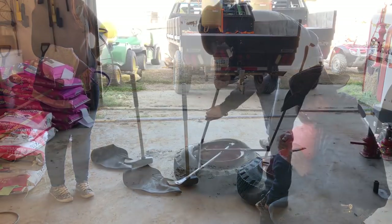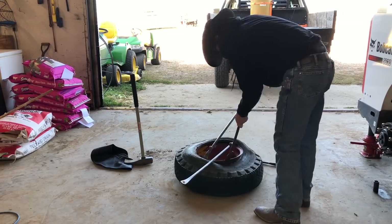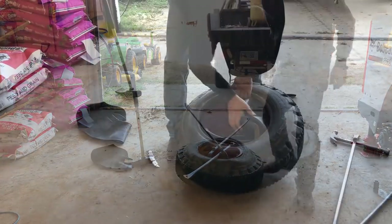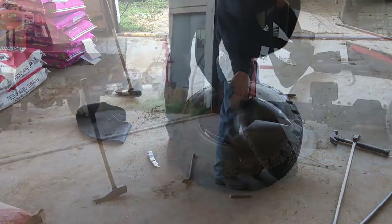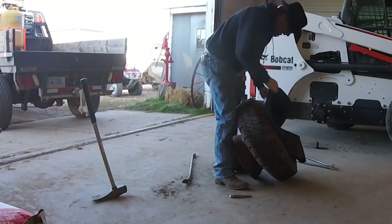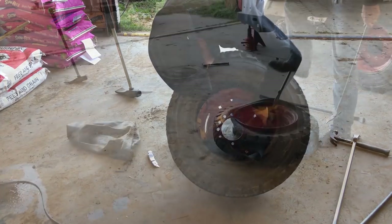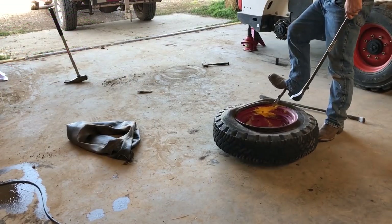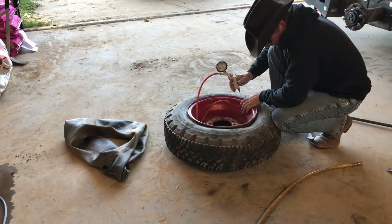Slowly but surely we work our way around the tire, working the tire spoons over each other until it is totally off the rim on one side and we can get the old tube out. The new tube goes in, making sure to have the valve stem lined up correctly and held in place. Then using the same spoons, we work our way back around the tire, prying the tire back into place. Then we add air, using pressure from the tube to reseat the bead.